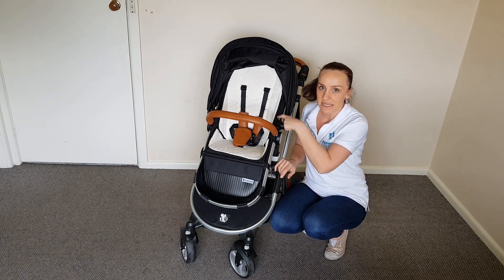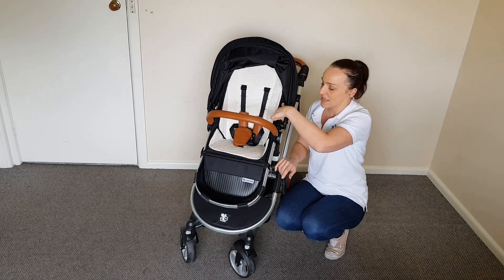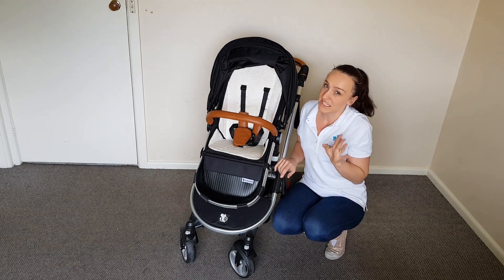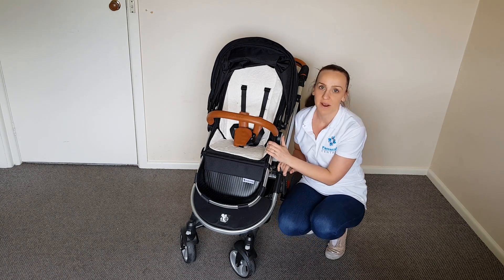I moved the clip for the hood just up a little bit higher above the spacer and I was able to fit him in no problem. I don't know if you're officially supposed to do that but that's just what I did to kind of extend the use of the pram.